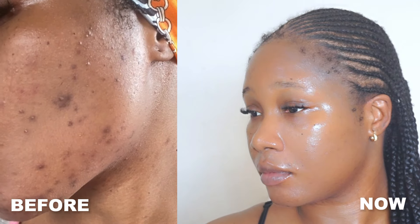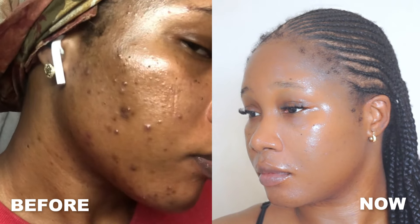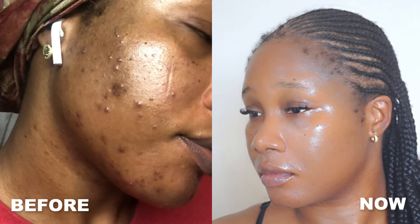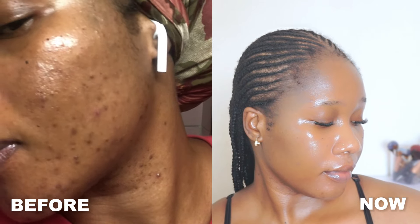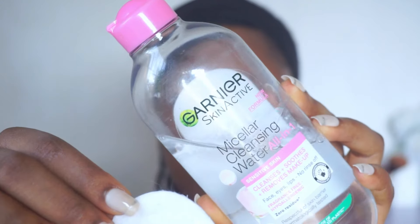In this video I'll be showing you my nighttime skincare routine on how I cleared my dark spots and hyperpigmentation. This routine also helped me to revive my dull skin and even my skin out. My skin isn't completely clear but as you can see there's a huge difference. This routine is going to be very simple with minimal products and it's meant to target my dark spots and hyperpigmentation specifically.